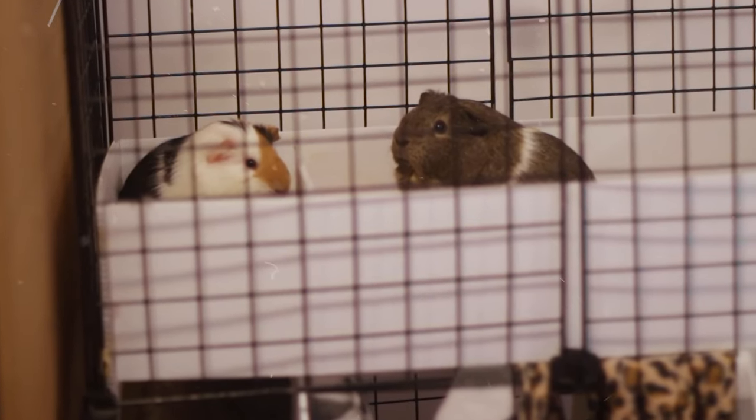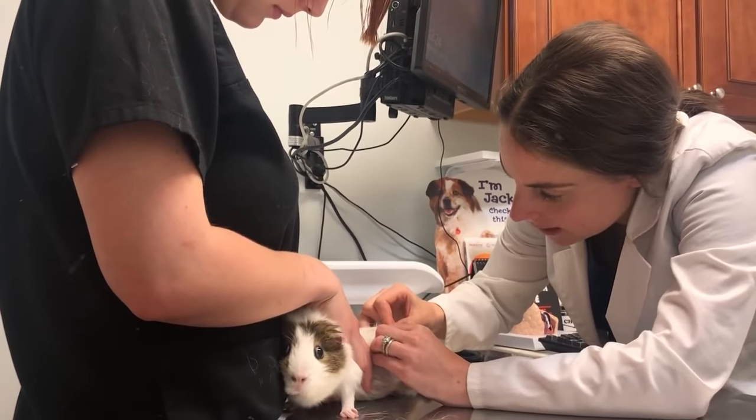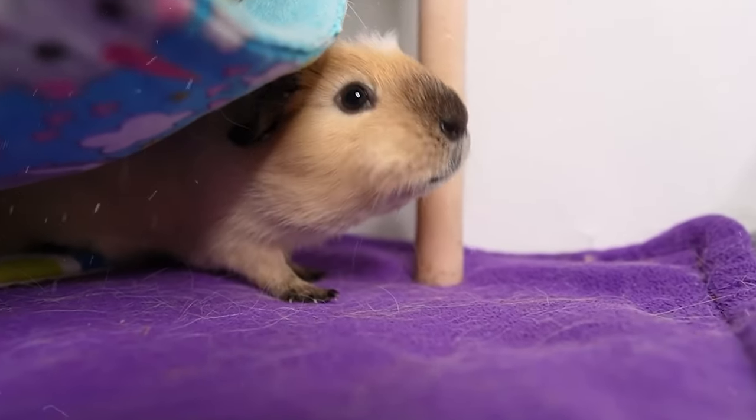So pop on the crown, schedule those vet visits, and let your guinea pig strut their stuff in the kingdom of good health. After all, a happy guinea pig is a healthy guinea pig.